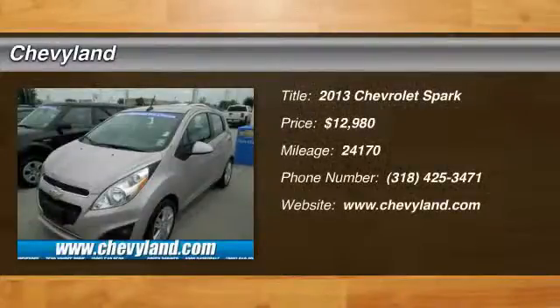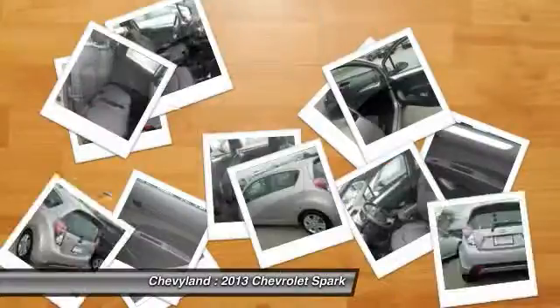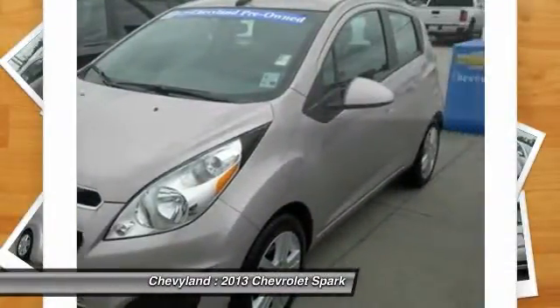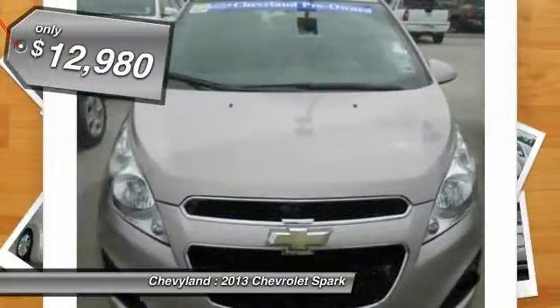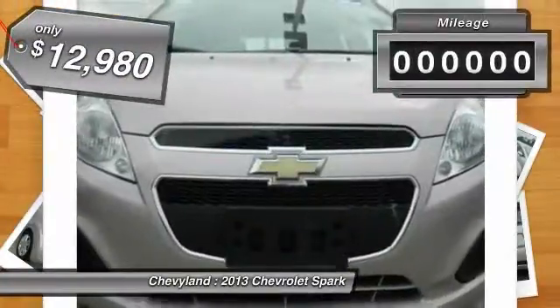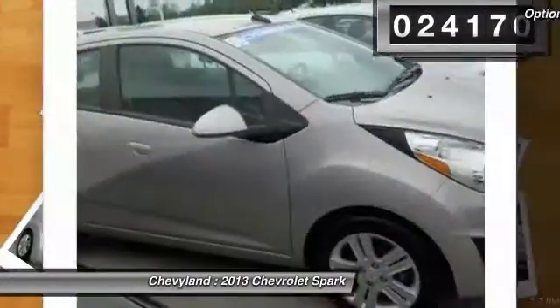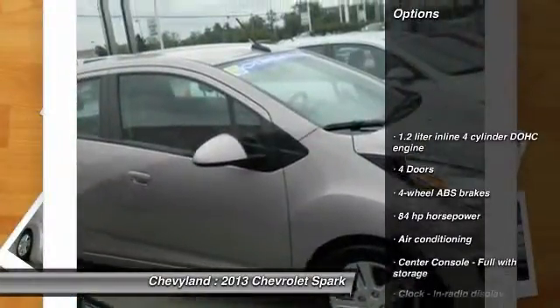The 2013 Chevy Spark. Chevrolet's first mini car offers effortless driving on congested highways and roads with excellent fuel economy and is priced below $15,000. This vehicle has less than 25,000 miles. Here are some of this vehicle's great options.